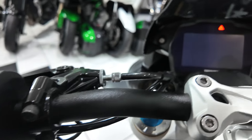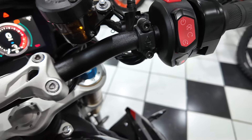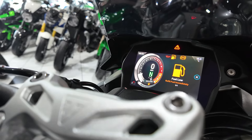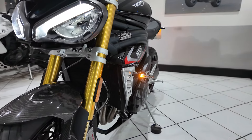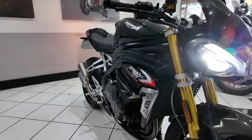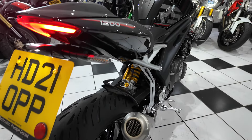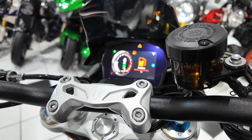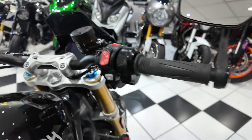Controls — no wear and tear there. Top yoke in this sort of cockpit area, all nice and clean, all lovely. We'll quickly start it up for you and let you have a listen. Superb.